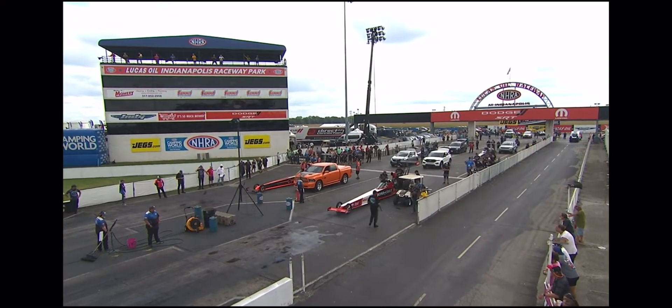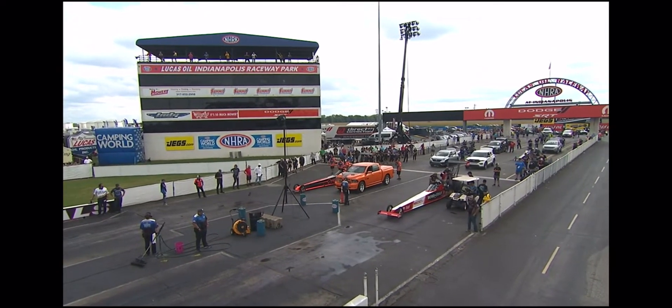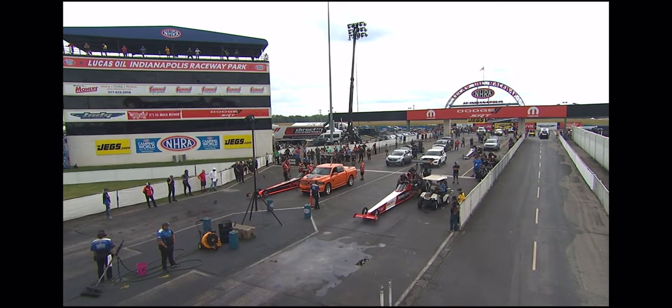Steve Collier's Dodge Power Brokers US Nationals quickly came to an end. Hunter Green and Mick Steele getting ready to go next. Hunter is the number six qualifier in the left lane, Mick the number 11 in the right lane.